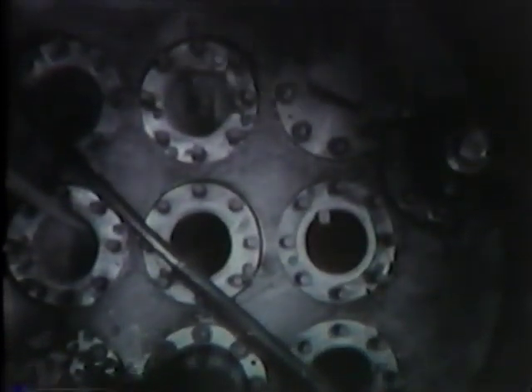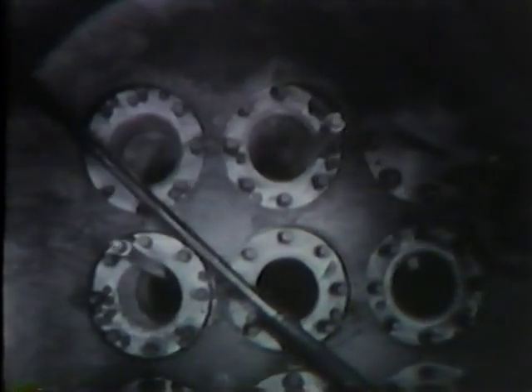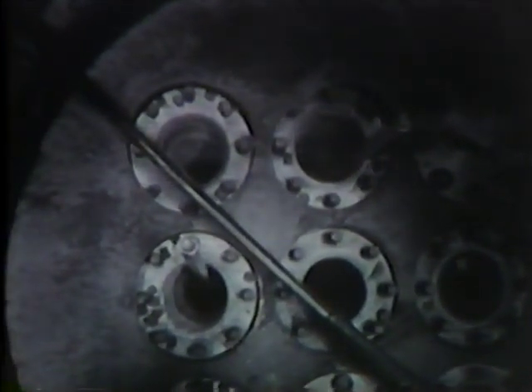First films taken of the reactor head area showed that six nozzles were open to the atmosphere; only one appeared to be completely free of obstructions. Films taken looking down through the nozzle openings revealed extensive damage to the visible part of the core and to the control rod shrouds. Control rod extensions still protruding up through the nozzles indicated that most of the control rod blades were still in the core region.